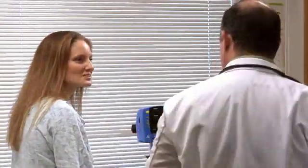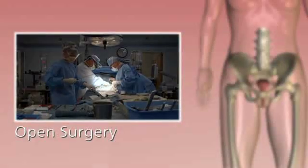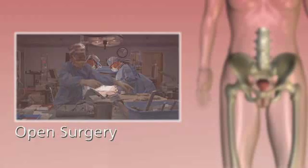If you've been told you need a hysterectomy, you may be able to choose between traditional open surgery, a vaginal approach, laparoscopic surgery, or minimally invasive da Vinci surgery.